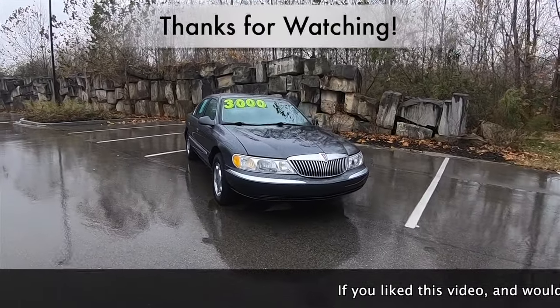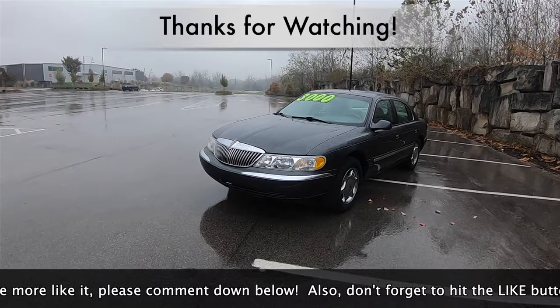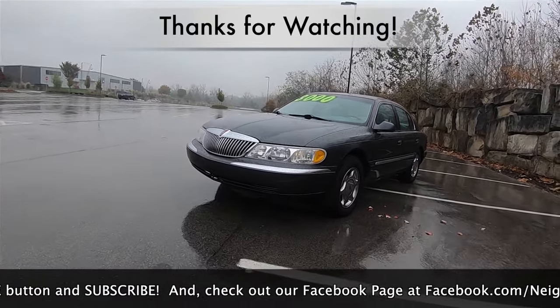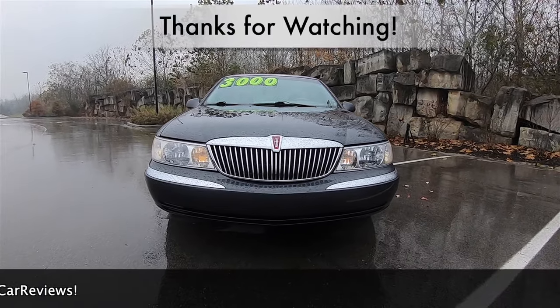And that concludes this in-depth walk-around review. If you liked this video and would like to see more like it, please comment down below, hit the like button, and subscribe. Check out our Facebook page at facebook.com/neighborhoodcarreviews. As always, thanks for watching.